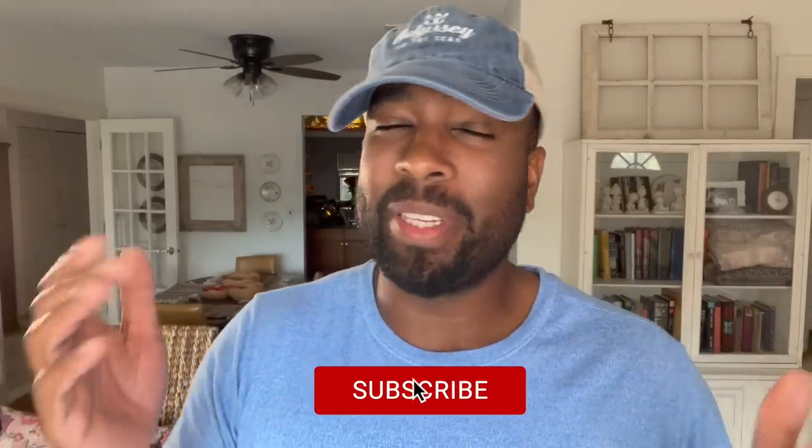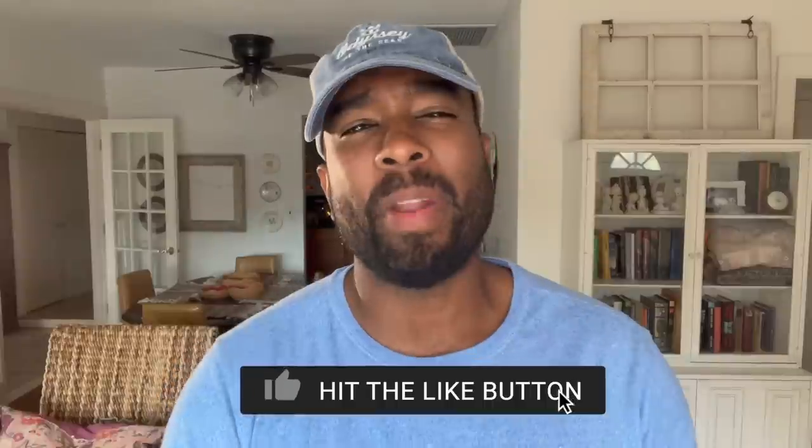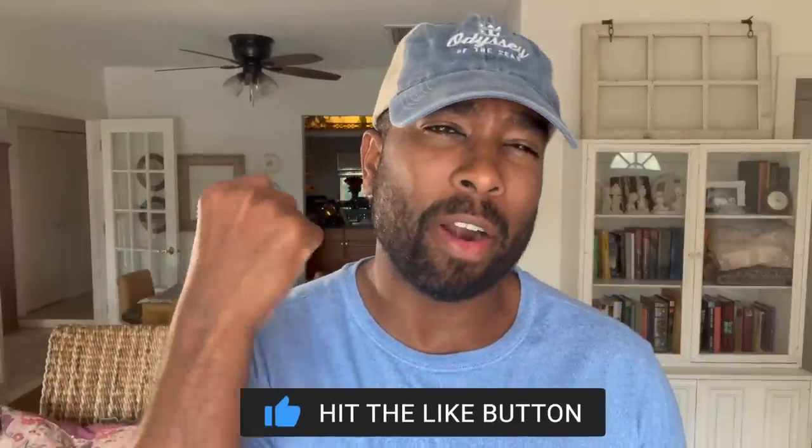If you found any value in this video, please consider hitting the thumbs up button. And as always, if you dig the vibes, please subscribe. If you care, please share — and we'll see you guys in paradise. Peace.